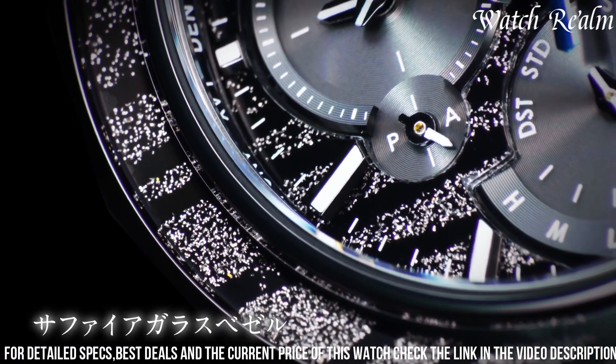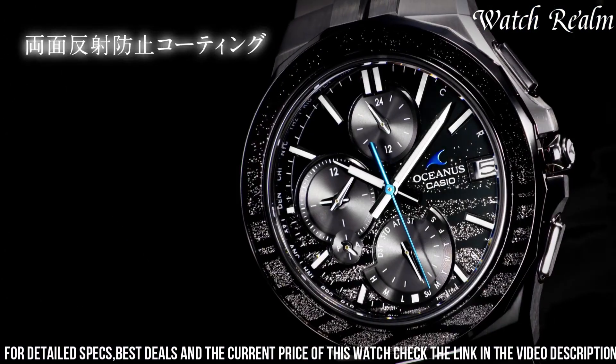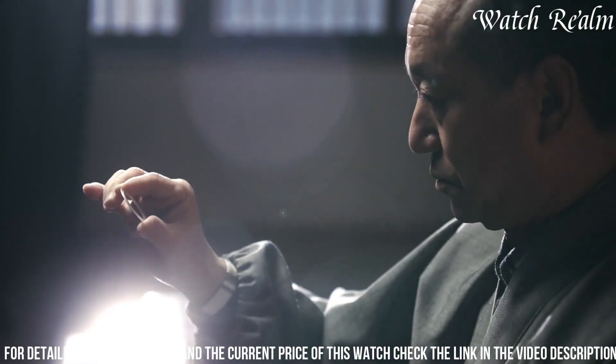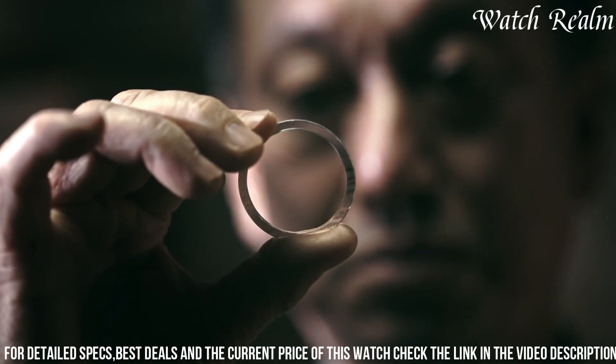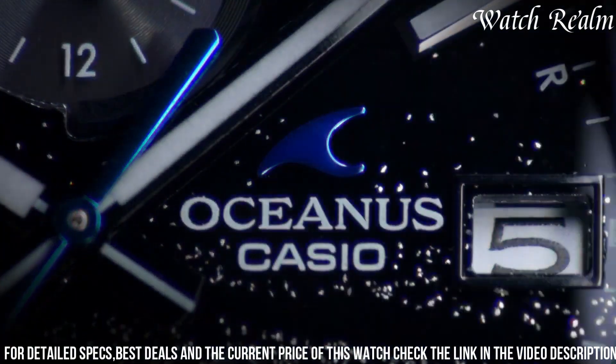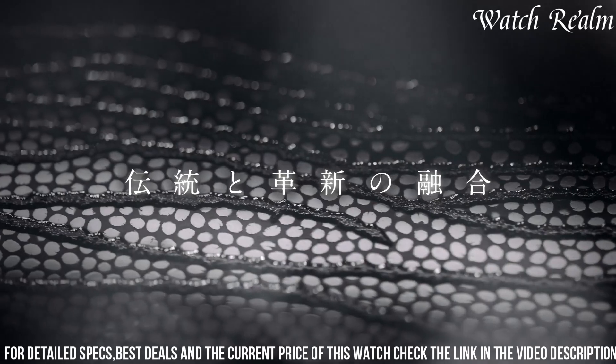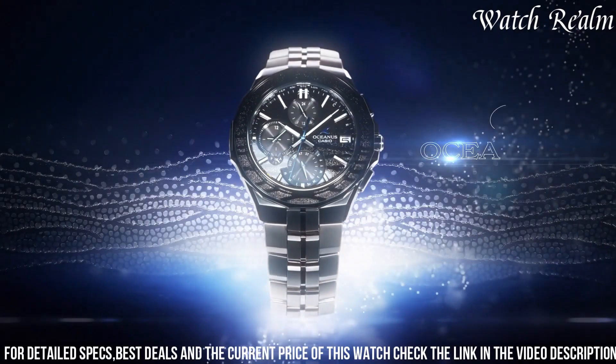The watch features solar-powered quartz movement, as well as Bluetooth connectivity for easy synchronization with your smartphone. The world-time display and dual-time function make it perfect for travel, while the water resistance up to 100 meters ensures that it can withstand any adventure.